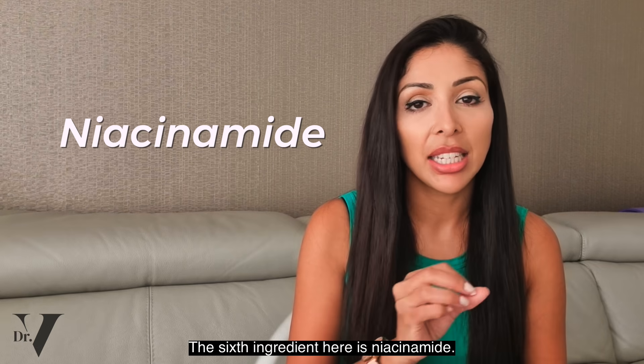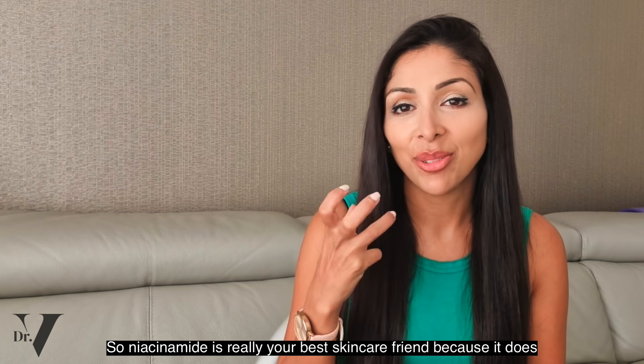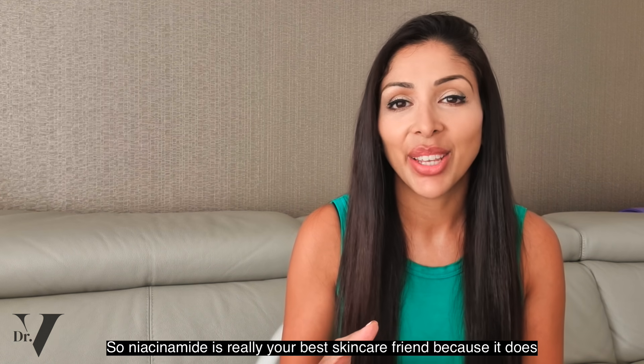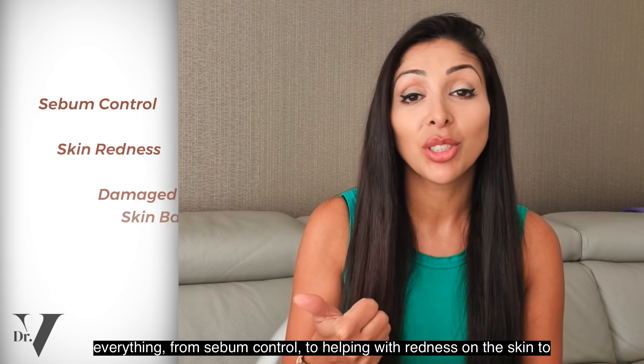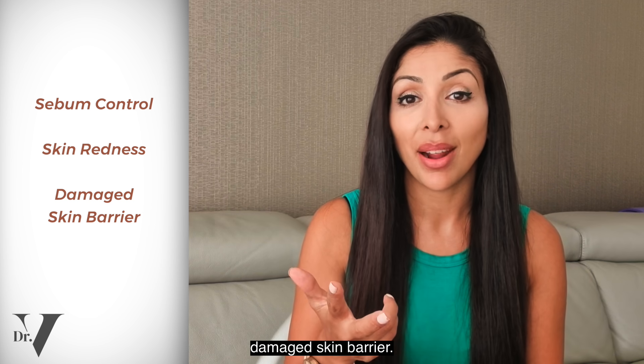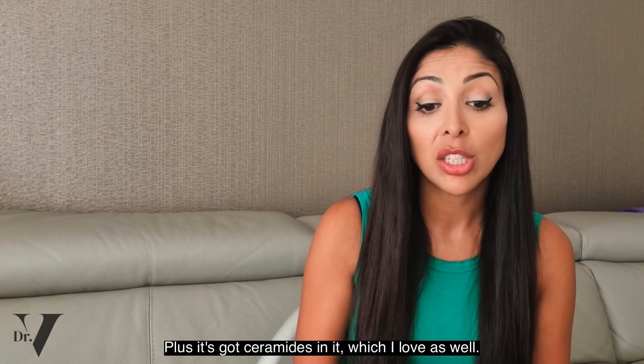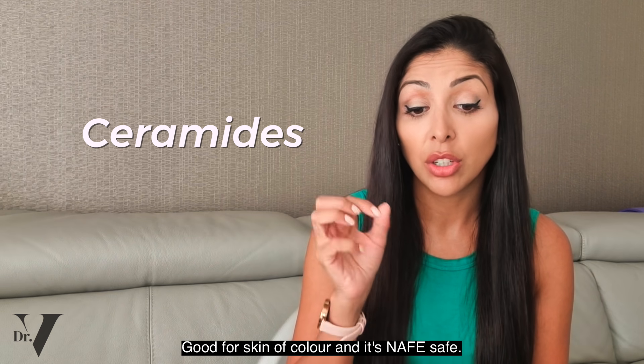The sixth ingredient is niacinamide, which I love. Niacinamide is really your best skincare friend because it does everything from sebum control to helping with redness to a damaged skin barrier — really has many benefits. Plus this product has ceramides in it, which I love as well. Good for skin of colour.